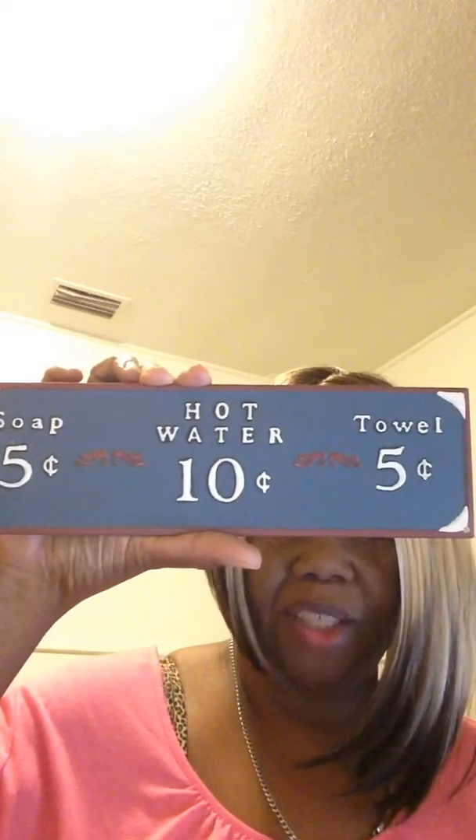One of my favorite people to watch is the Pudgy Picker — I love her videos because I think she's funny and I get information for my antique booth from her. I found these signs: one says 'Hot water $0.10, towel $0.05, soap $0.05,' and the other says 'Fresh water $0.15 bath, soap and towel extra.' I thought those were cute. I don't think they're vintage. I paid $1 for each of these. They're small but real heavy — metal, not wood.